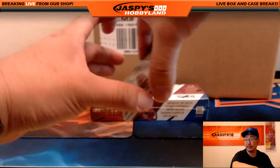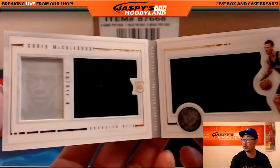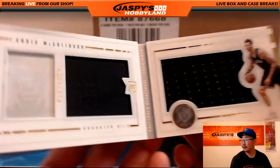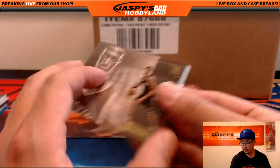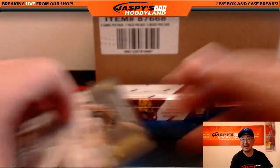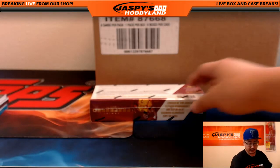The book is for the Brooklyn Nets. Chris McCullough. That's 11 out of 199. Nice book there for the Brooklyn Nets, going out to Jesse Owings. Another one for Jesse.